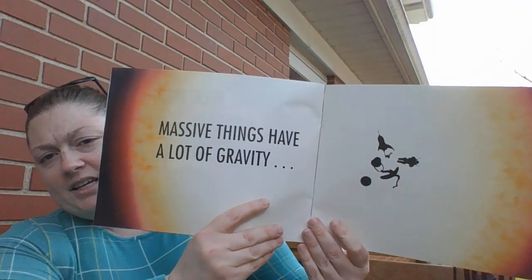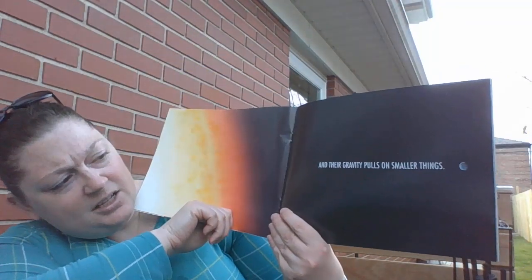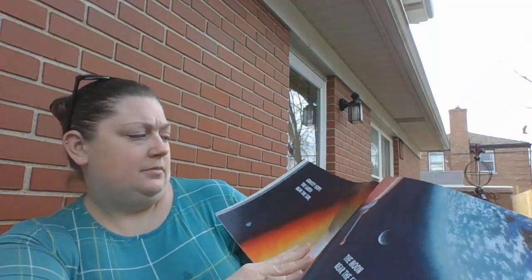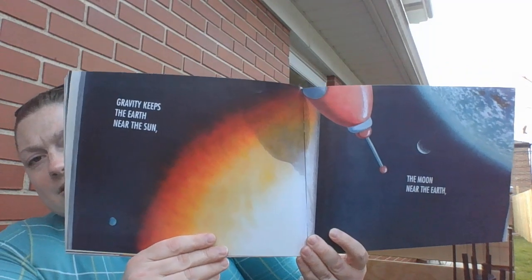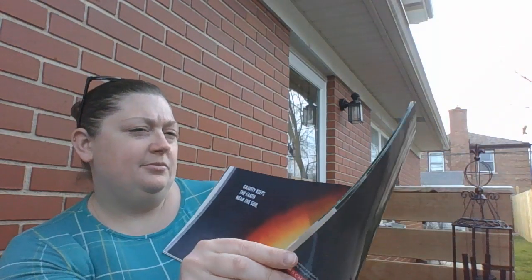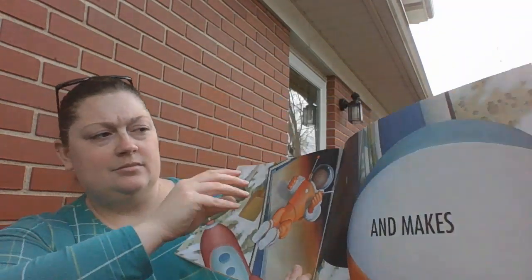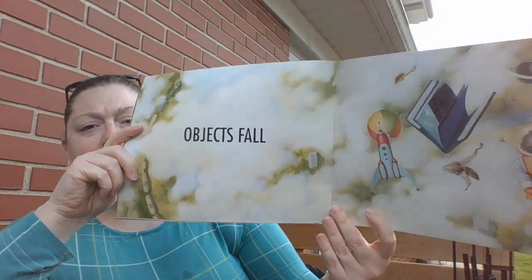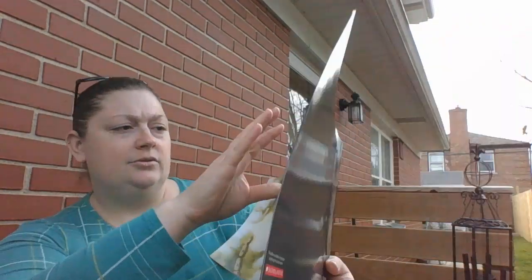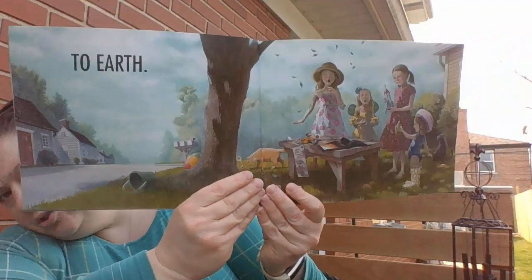Massive things have a lot of gravity, and their gravity pulls on smaller things. Gravity keeps the Earth near the Sun, the moon near the Earth, and makes objects fall to Earth.